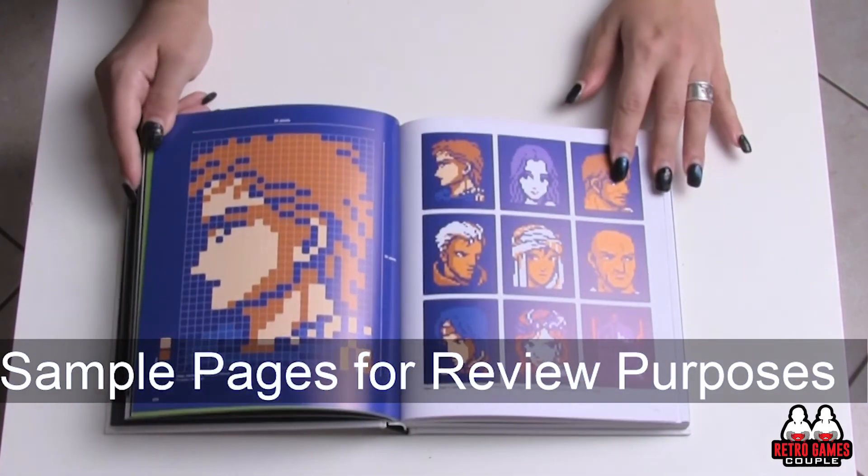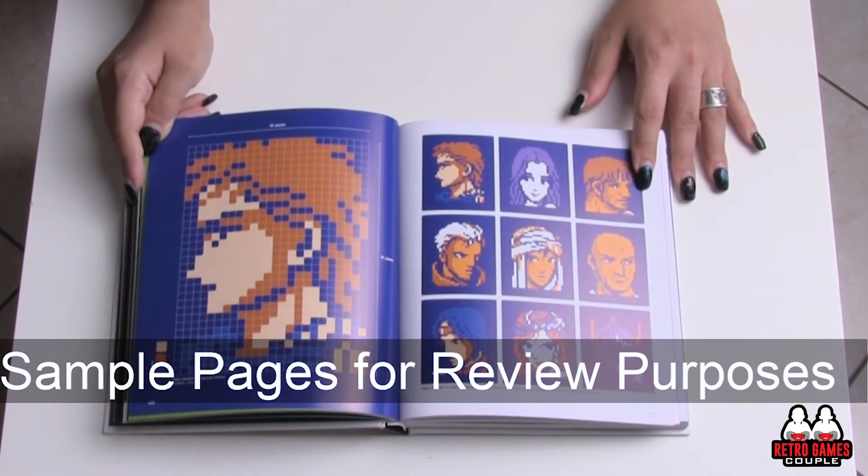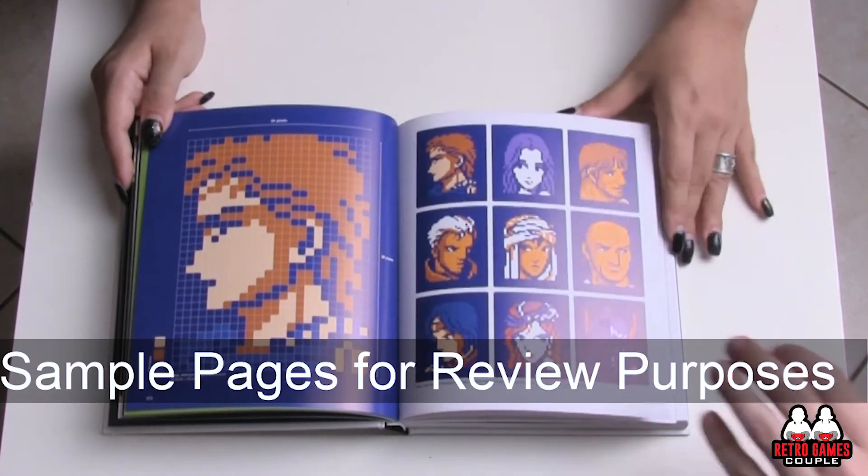And then there are portraits — these are some of the first portraits. This is Firion, here from Final Fantasy 2.